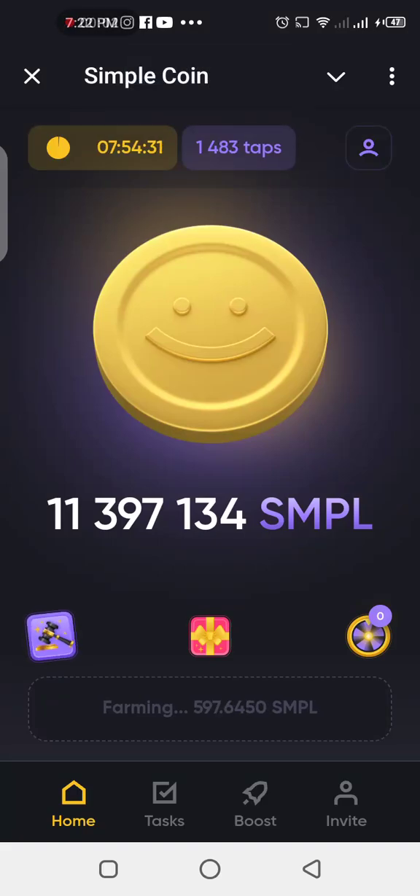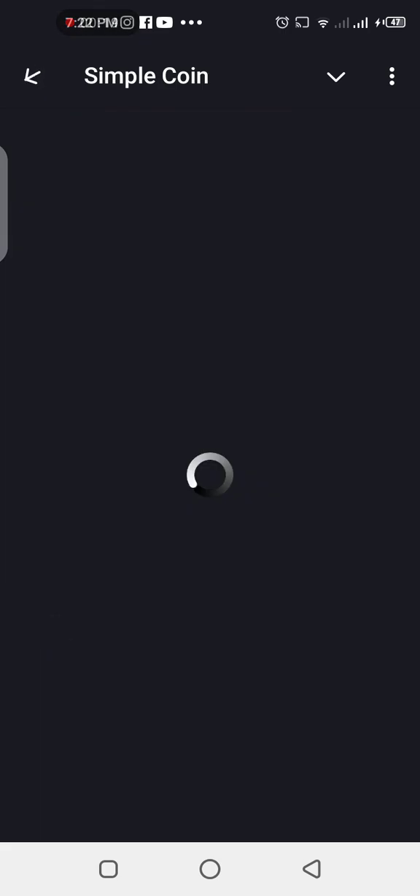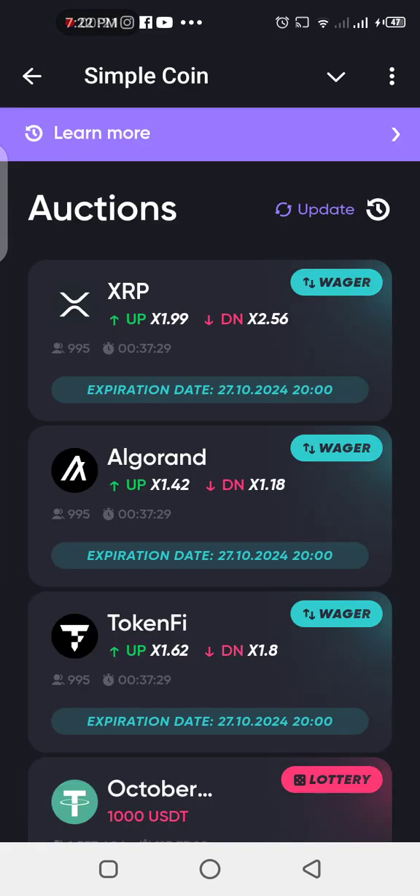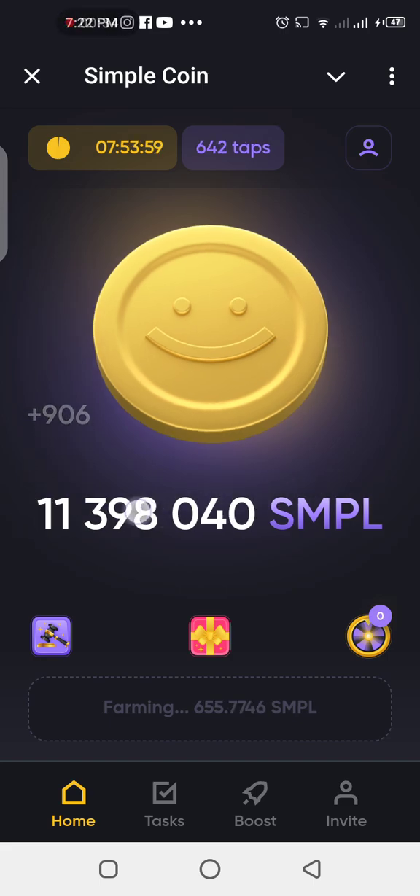It's your boy Edmund Kings and this is Simple Coin. If you remember, there used to be a withdrawal button right here for your Simple Coin, but now we don't have that anymore. We have the spin button right here, a gift button I've never tried, and then we have the auction which I haven't tried either. There's no more withdrawal on this one, so you can just stack up your Simple Coins right here on the app.